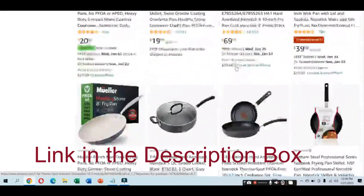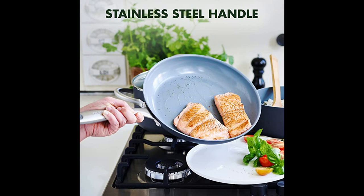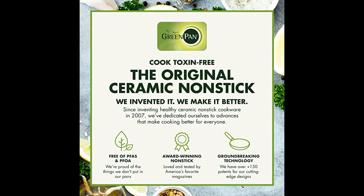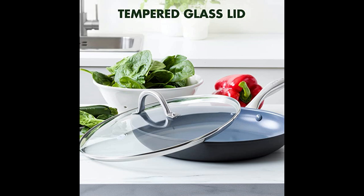Number 10: Green Pan Lima Hard Anodized Nonstick Frying Pan. This frying pan is the perfect addition to any kitchen. It features a Thermalon Ceramic Nonstick Coating that is free of harmful chemicals such as PFAS, PFOA, lead, and cadmium, ensuring that it will never release toxic fumes even if accidentally overheated. The tough hard anodized body is scratch-resistant and oven and broiler-safe up to 600 degrees Fahrenheit, making it great for versatile cooking.